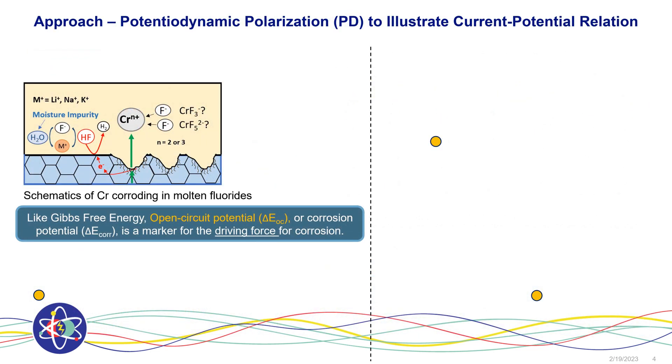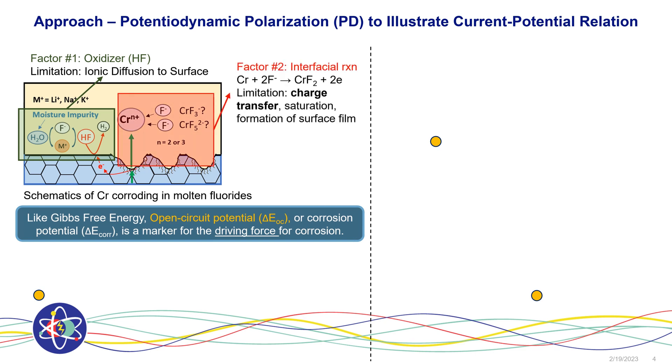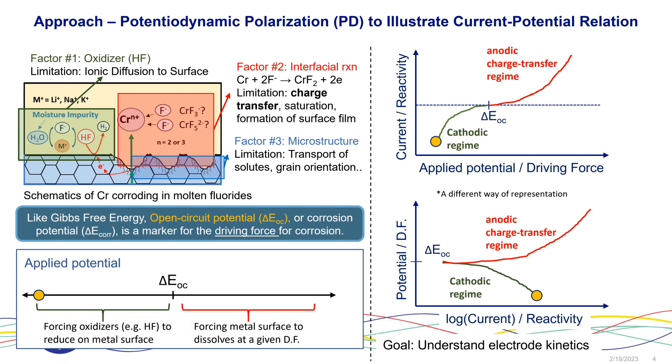My approach here is to perform and elaborate on a potential dynamic polarization plot. When corrosion is happening, there are a couple of factors that underline this process, such as the oxidizer, the interfacial reaction and corrosion dissolution process, and also microstructure can play a role. But regardless of which are the rate-regulating factors, when corrosion happens, it is underlined by an open circuit potential, which is a marker for driving force. In electrochemistry, we apply a potential relative to this marker for driving force and receive a current response. So potential is our driving force, and current is the resultant reactivity.